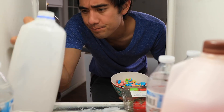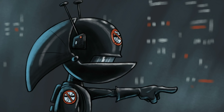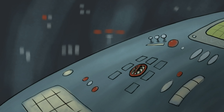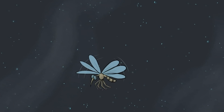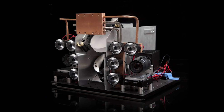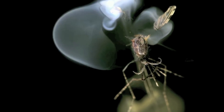Every year, farms lose tons of crops due to insects and bugs, and it's a huge problem. But there's actually a company that makes the ultimate insect-killing machine — it's like the Death Star but for bugs. This is called the photonic fence, and it uses lasers to zap bugs out of the air. It melts the wings right off the mosquitoes, and it does it up to 30 times per second.